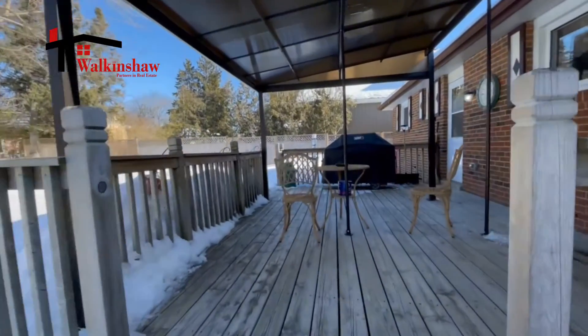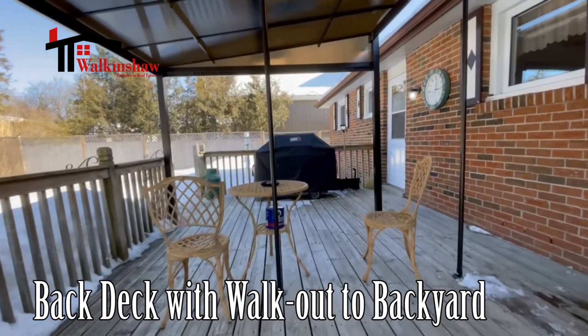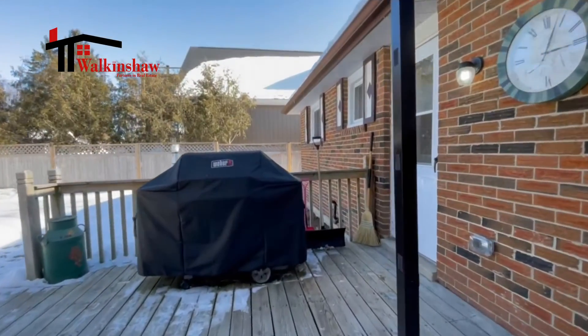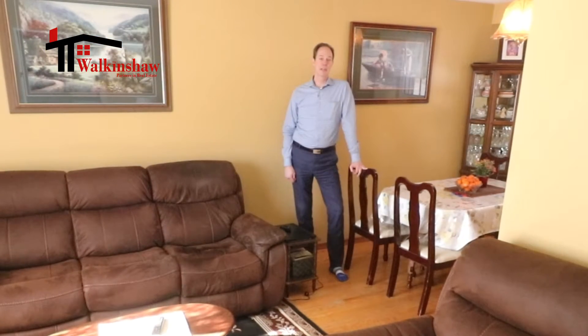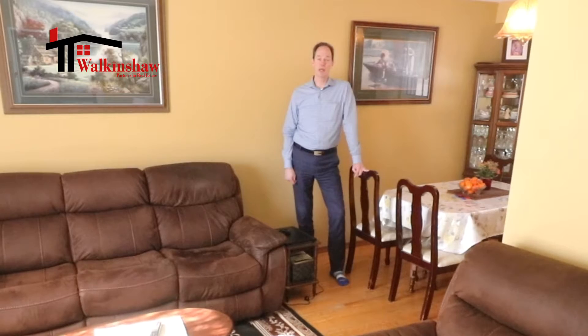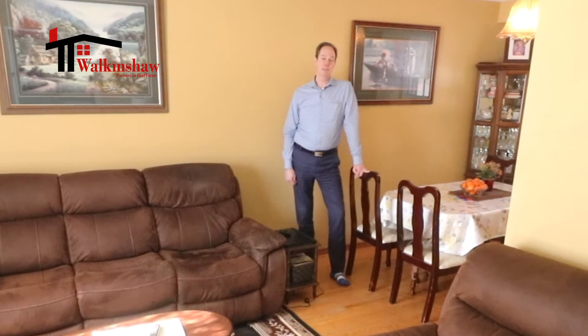A special feature of this house is that the back door coming off the porch could be used as a separate entrance into the basement in the future, if you wanted to have a nanny suite or some type of second residence. Let's take a peek downstairs.